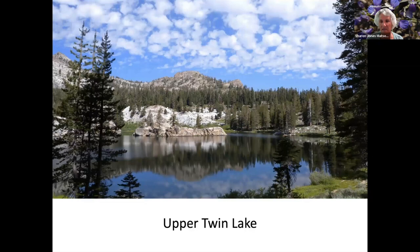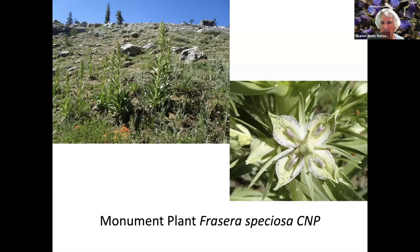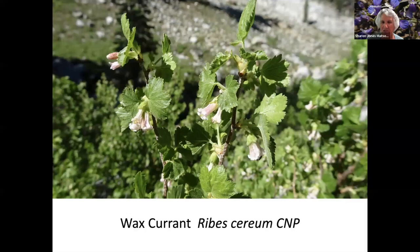Upper Twin Lakes is a hike off of Kaiser Pass Road, which is off the end of Huntington Lake. It has as many wildflowers as you can imagine on this side. Bigelow Sneezeweed. Monument plants — this flower is right along the stem and you don't even notice it unless you get up close to the plant.